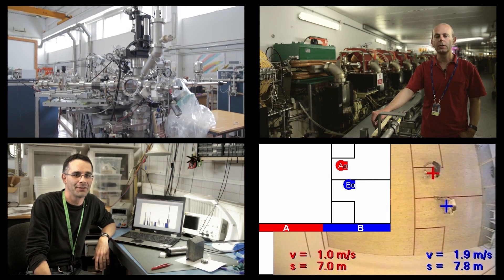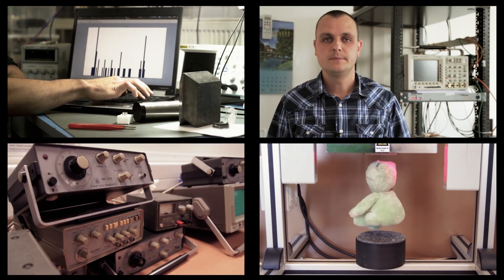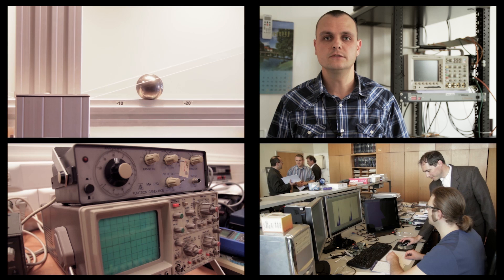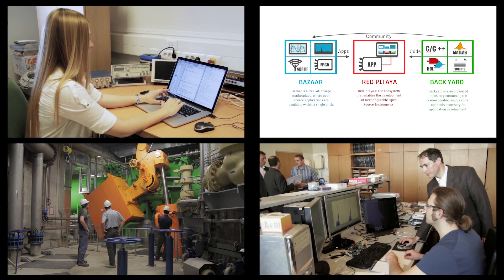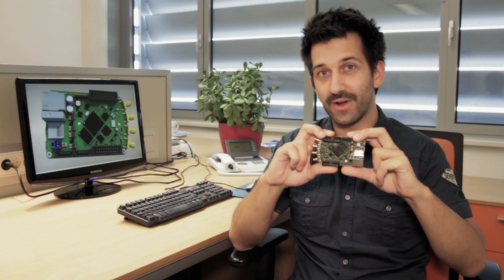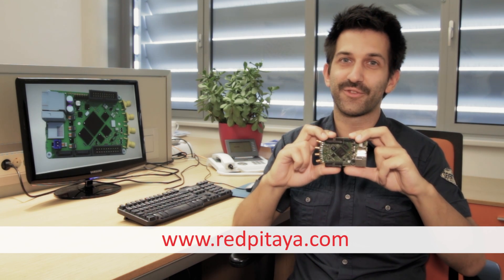For more details we invite you to watch the published videos. We believe that Red Pitaya will enable a community of developers whose creativity will result in original and better instruments. Advanced technologies available on Red Pitaya open a new world of opportunities for everyone who wants to experience, develop, and share creative ideas. Support us and help us create a vibrant community.